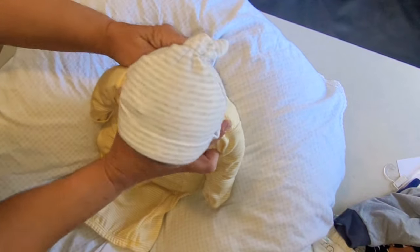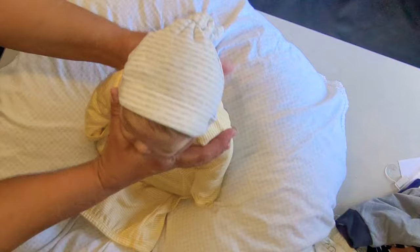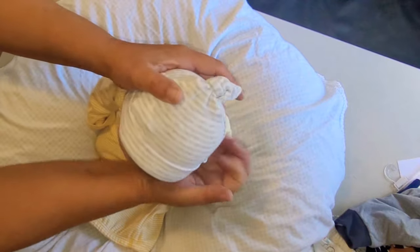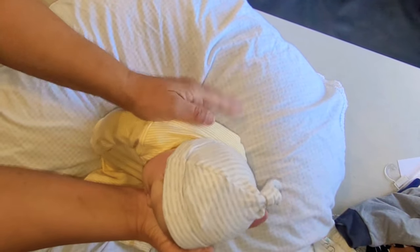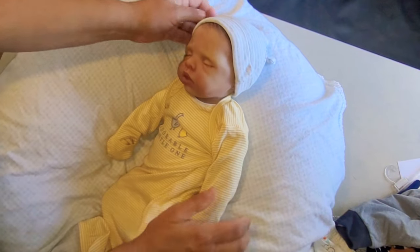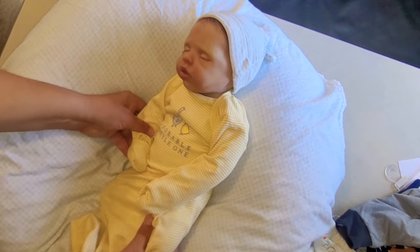Sit him up a little bit, give him a burp. Give him a little burp. There he is — nice and relaxed. Ready for sleep.